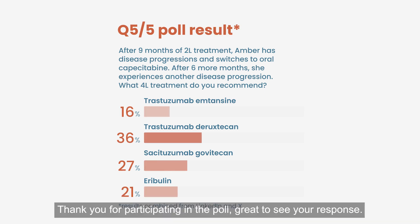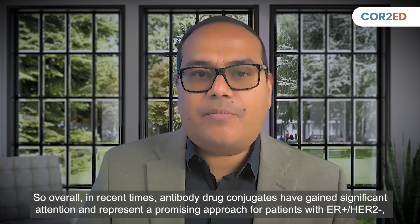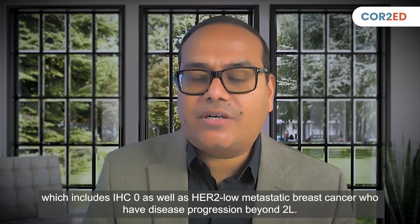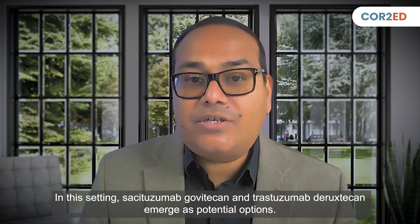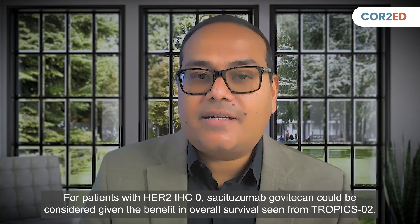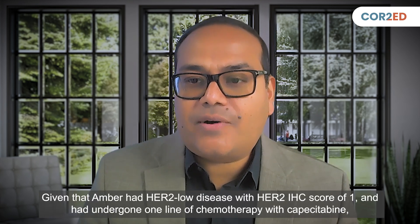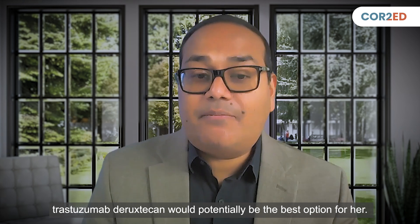Thank you for participating in the poll. Overall, in recent times, antibody-drug conjugates have gained significant attention and represent a promising approach for patients with ER-positive, HER2-negative — including IHC-0 as well as HER2-low — metastatic breast cancer who have disease progression beyond second line. In this setting, sacituzumab govitecan and trastuzumab deruxtecan emerge as potential options. For patients with HER2-low status, trastuzumab deruxtecan is generally preferred given the impressive results from the DESTINY-Breast04 trial. For patients with HER2 IHC-0, sacituzumab govitecan could be considered given the benefit in overall survival seen from TROPiCS-02. Given that Amber had HER2-low disease with HER2 IHC score of 1+ and had undergone one line of chemotherapy with capecitabine, trastuzumab deruxtecan would potentially be the best option for her.